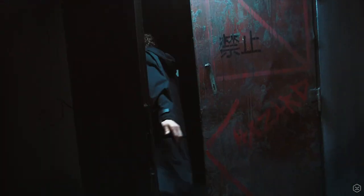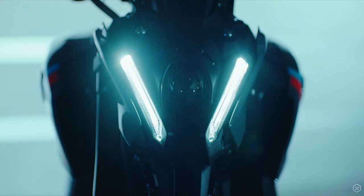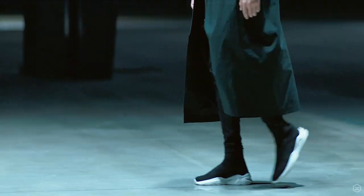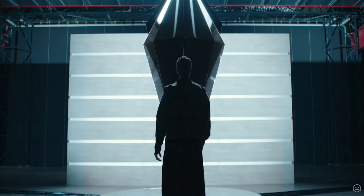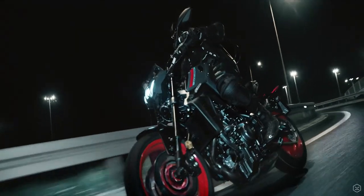The launch video is really cool — it's futuristic and clearly tells the story of an evolution and rebirth of the original. It totally fits with the Yamaha dark side of Japan design language that has become synonymous with the MT range, which leads us on to the looks of the bike.